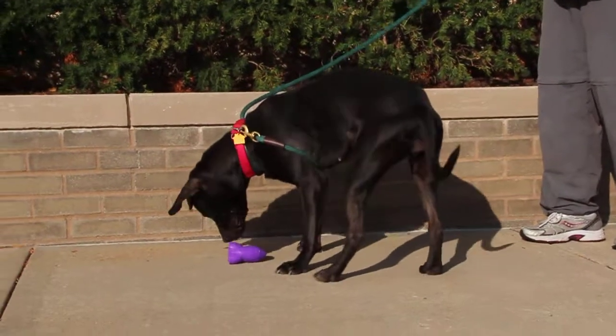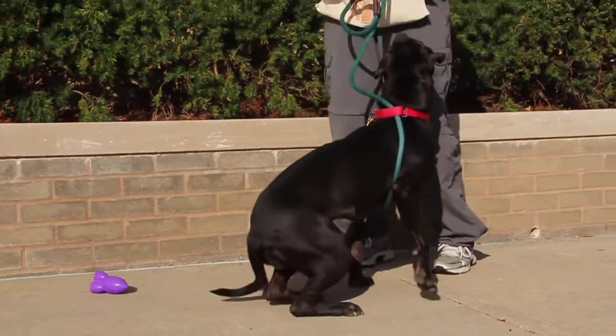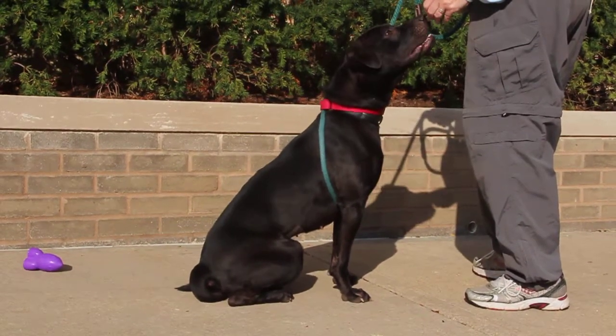She's looking for a home that will definitely take her for walks to let her sniff her surroundings and just explore. Maybe also buy her some toys of her own, especially squeaky toys — she really seems to enjoy those.